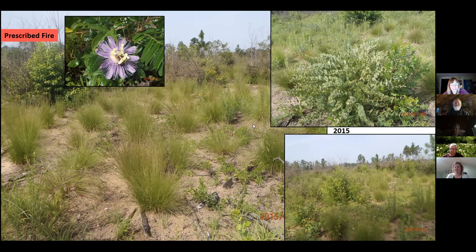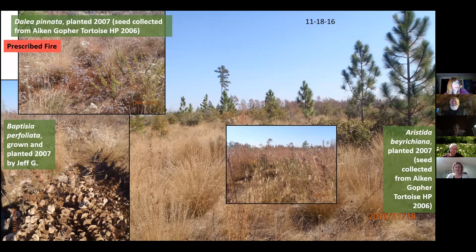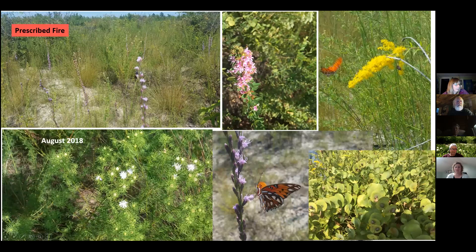Baptisia perfoliata is one of my favorites — I usually miss it blooming, seeing it right before bloom or already gone to seed, or in winter when it holds on to its leaves. The plant I like that Jeff planted is the Dahlia pinnata — summer farewell — because I just don't see it a lot, and it's done really well out there. So August and September, even into October, are good times to visit. There's also Asclepias tuberosa there, though not a lot — just a few — and Asclepias amplexicaulis right next to the road. Swamp milkweed Incarnata could potentially be out there too.